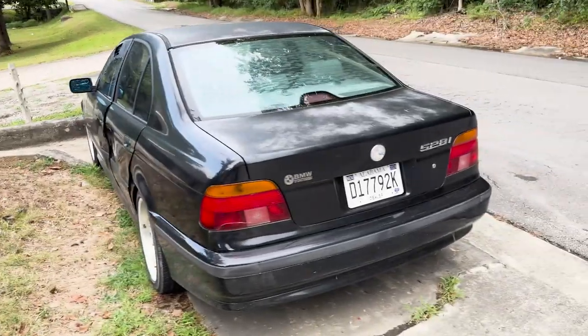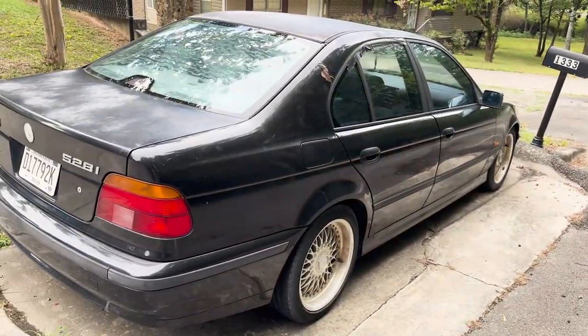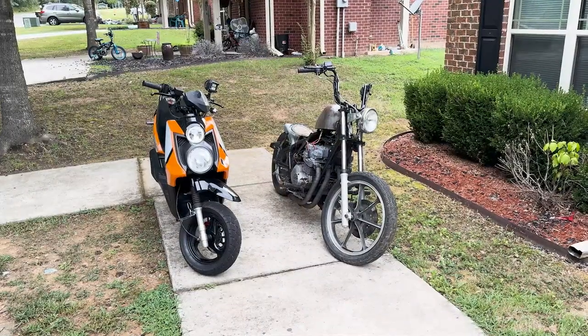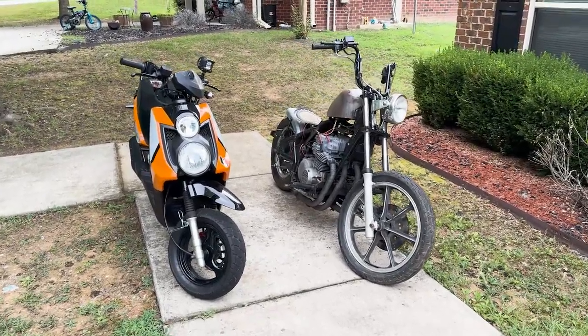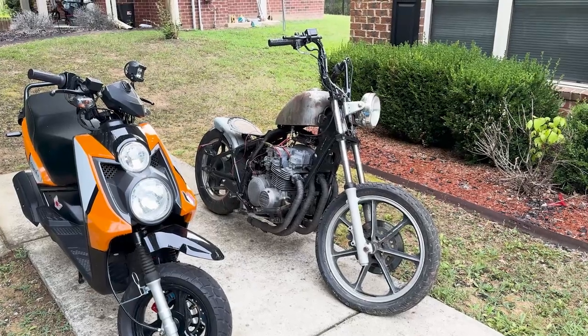Nothing's really changed with the BMW — this is pretty much how it's always looked since I got it. I am going to change that though. I've already decided I want to do an army green look with white wheels. Also, quick update: I do have a bobber now. Those Jeeps I had for like the past 18 years — I was able to trade them for it.